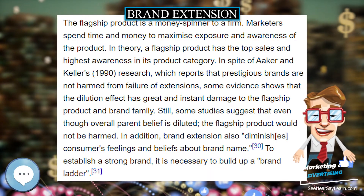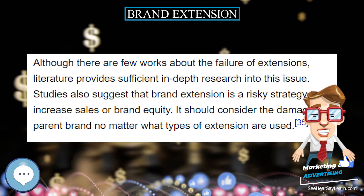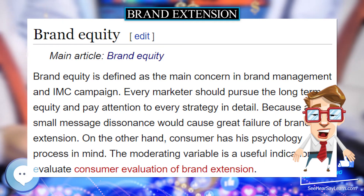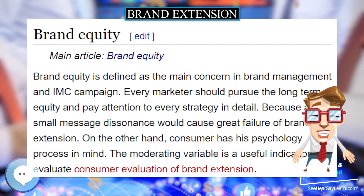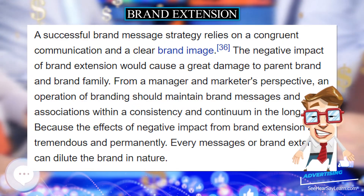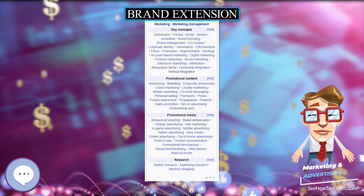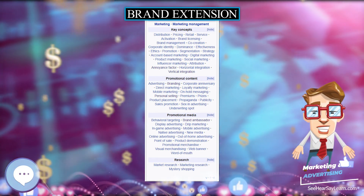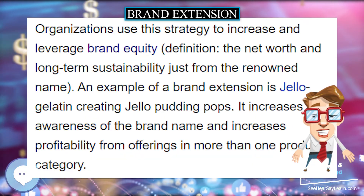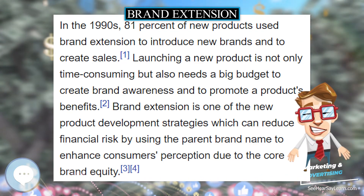A classic extension failure example would be Coca-Cola launching New Coke in 1985. Although it was initially accepted, a backlash against New Coke soon emerged among consumers. Not only did Coca-Cola fail to develop a new brand, but sales of the original flavor also decreased. Coca-Cola had to make considerable efforts to regain customers who had turned to Pepsi-Cola. Studies suggest that brand extension is a risky strategy and should consider the potential damage to parent brands, no matter what type of extension is used.